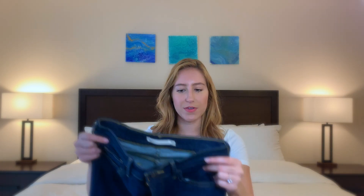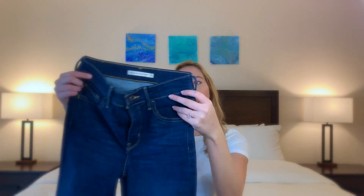These jeans are perfect for pairing with oversized sweaters, coats, and knee-high boots. They're made of 85% cotton, 13% polyester, and 2% elastane, so they feel almost exactly the same as the 721s. I love them. Moving on to my denim shorts.